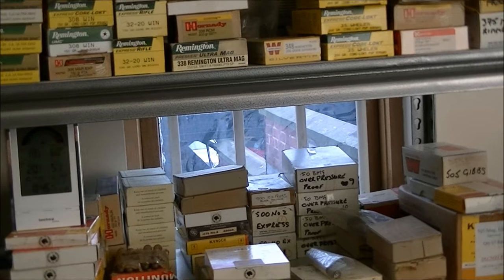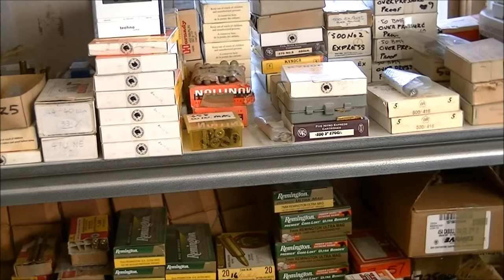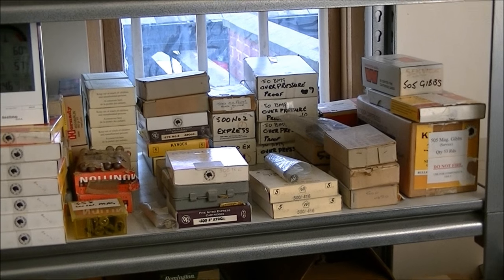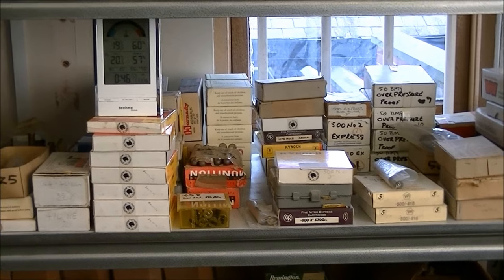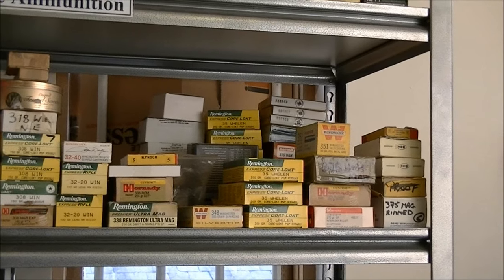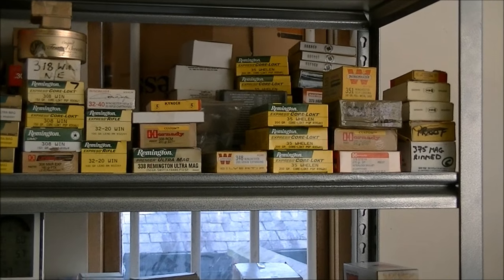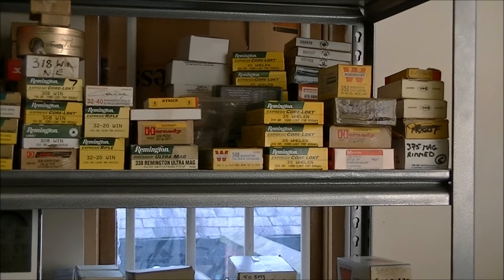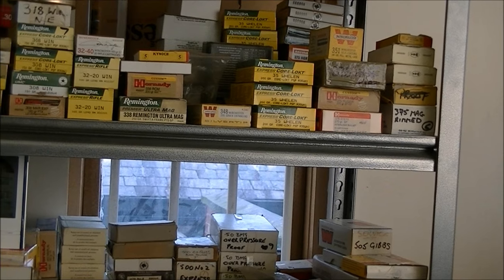It's all calibrated to UKAS traceable standards - the ISO 1702.5 standard. Our governing body, the CIP, wants all participating laboratories to have this 1702.5 standard. I think there's only one or two others within Europe that have got this 1702.5 standard. There are a number of other proof houses - there are 15 or so including Italy, Belgium, France, Russia - and we are intending on achieving the required standard. This is some of the equipment we need to have to be able to do so.